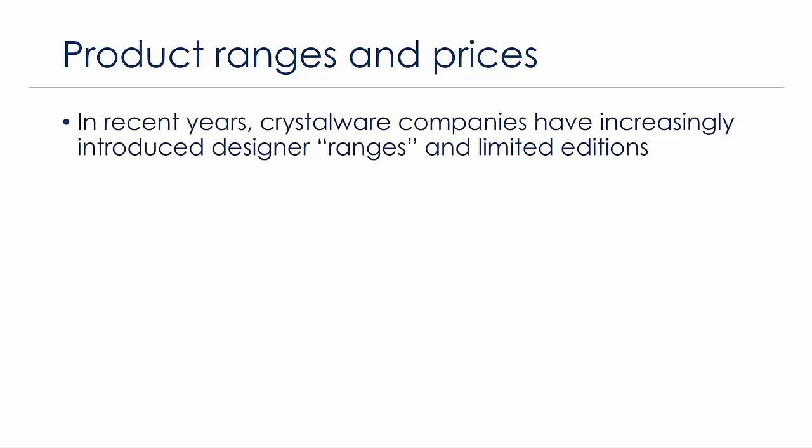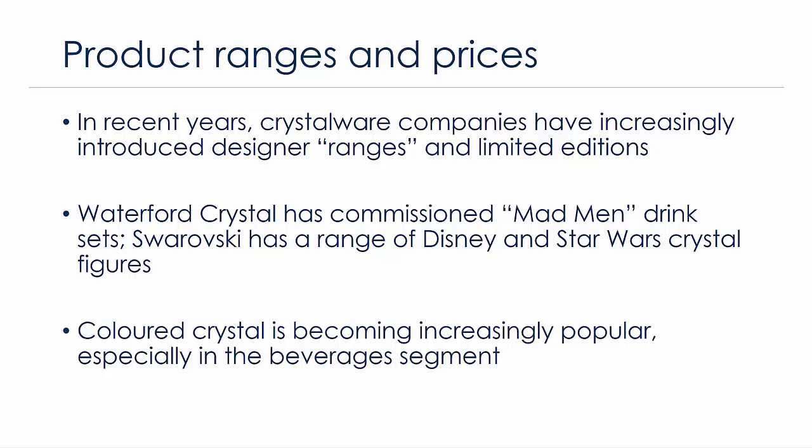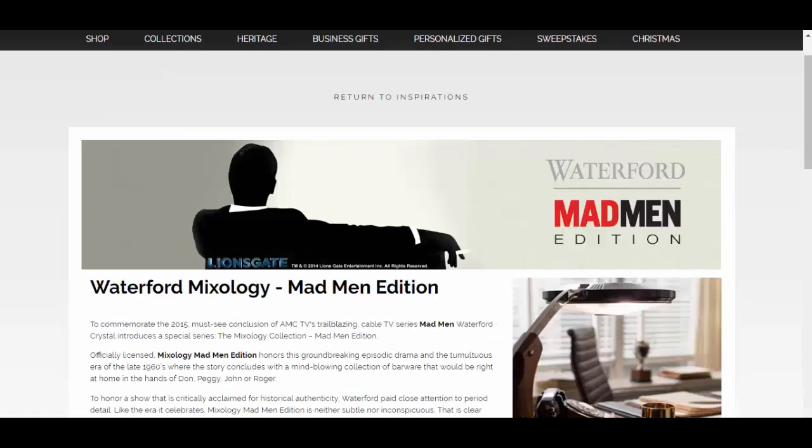In recent years, crystalware companies have increasingly introduced designer ranges and limited editions, which has been crucial for appealing to new demand that's emerged in the last five years or so. Waterford Crystal has been a leader in this respect, commissioning for example Mad Men drinking glasses based on the popular American TV series. Swarovski likewise has a range of Disney and Star Wars crystal figurines and memorabilia. Colored crystal has also been making a resurgence, especially among younger consumers looking to introduce style and quirk to their dining.